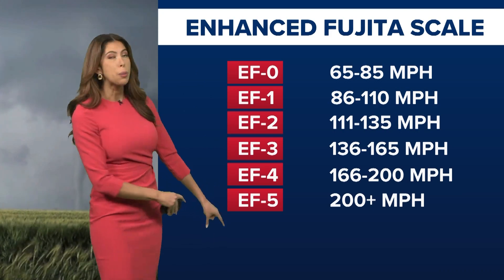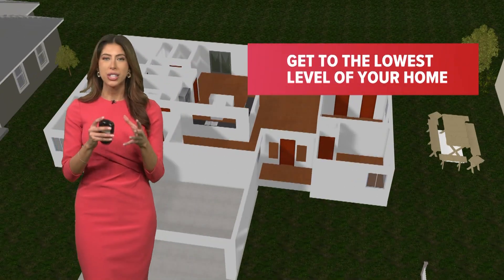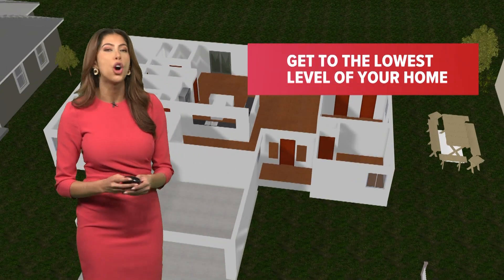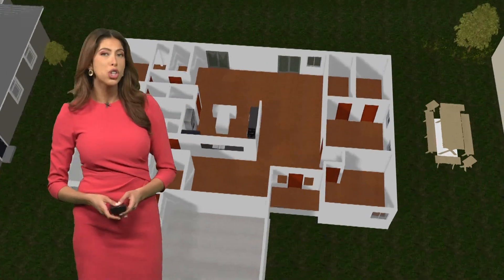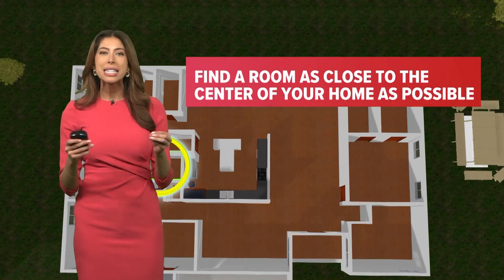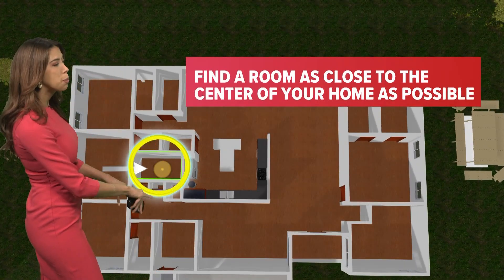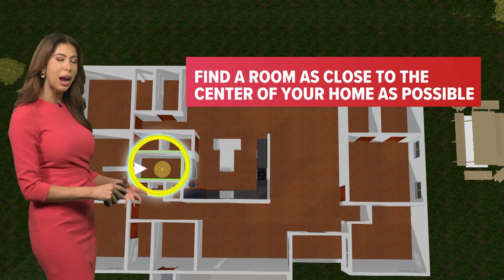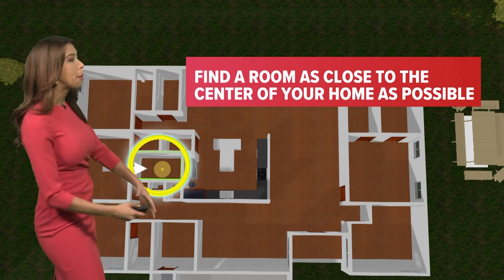Tornadoes can reach upwards of 200 miles an hour, and so for that reason, tornado safety looks like this: you need to get to the lowest level of your home. You don't want to be on the roof where a tree could topple. You also want to make sure you get to an interior space in your home, so you have multiple layers surrounding you acting as a protective barrier where you can stay barricaded.